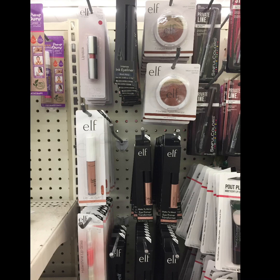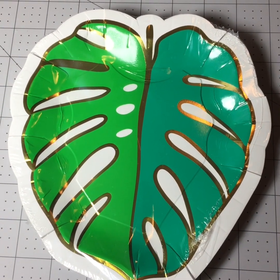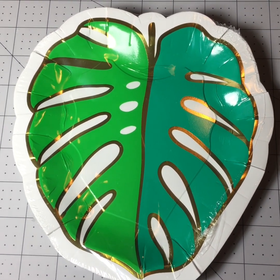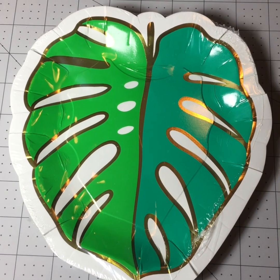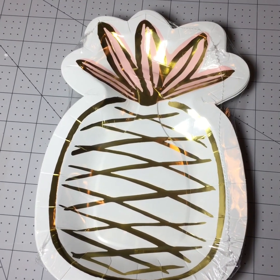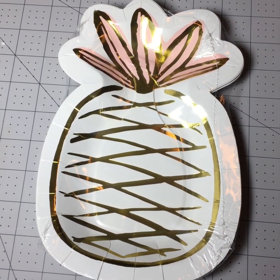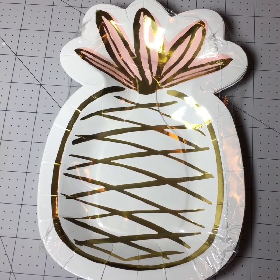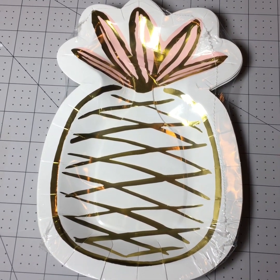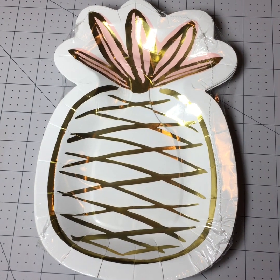This is what I ended up buying — I didn't shop for a lot of things because I was only there for a few minutes. I was looking for these plates and I found them, so I grabbed a packet of these ones. I also grabbed a packet of the pineapple plates — these are so beautiful. They have pink and gold in a pineapple style, and there are only eight plates in the packet, but they're super pretty.